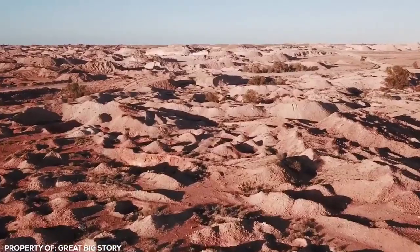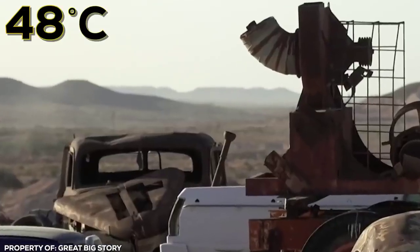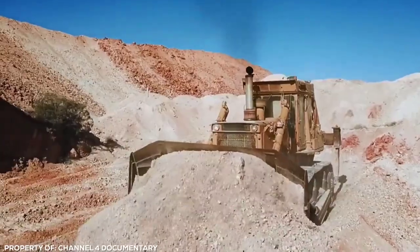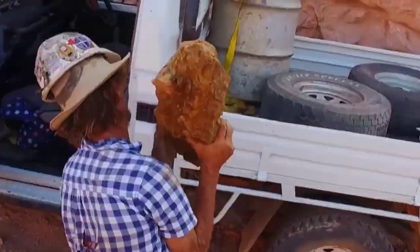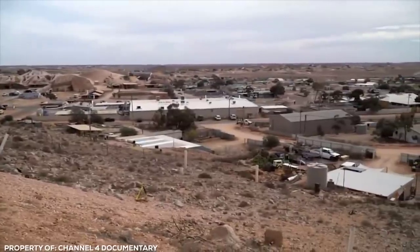Underground House — in the harsh, scorching heat of Australia's outback, temperatures on the ground can soar up to a blistering 48 degrees Celsius. Only crazy people would want to live in that kind of heat, right? Well, it turns out that when there's the possibility of digging up opals worth millions of dollars, some people are happy to try and make it work. Coober Pedy in outback southern Australia is known as the opal capital of the world, and its many miner residents have chosen to build homes underground, both to escape the heat and be closer to work.